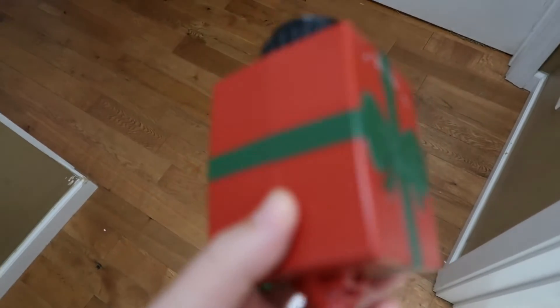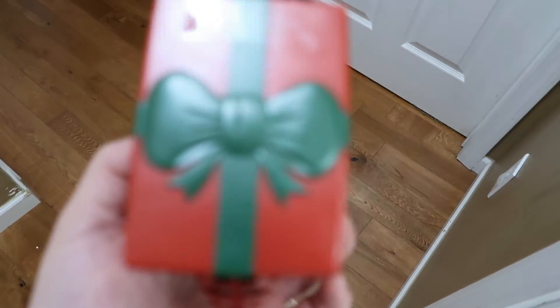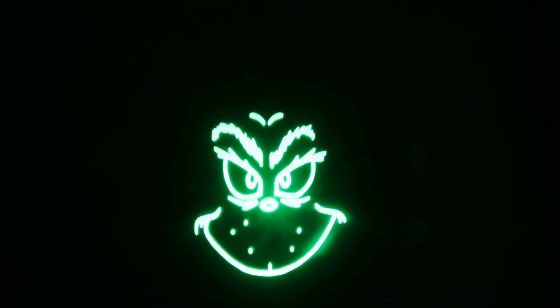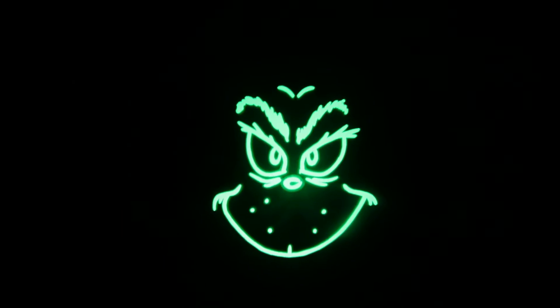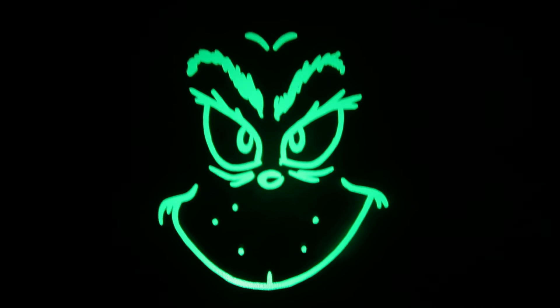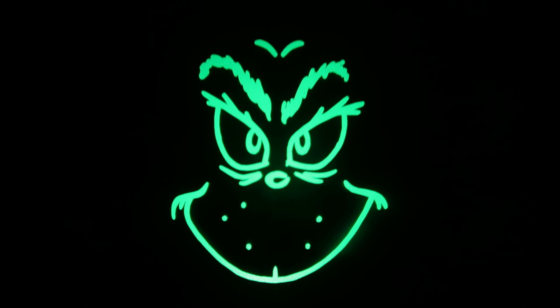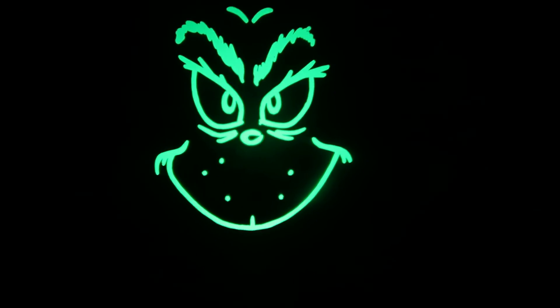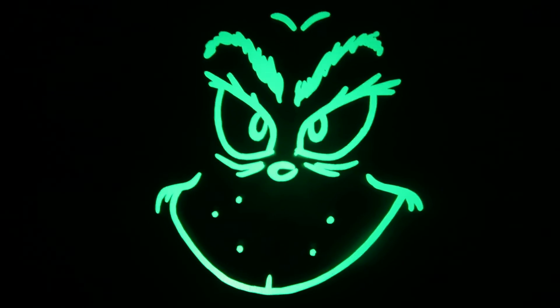One more thing I forgot to show you — we got this little light-up lot from Walmart. I'm going to show you in the bathroom because it's dark and you can see it better. It's a little light-up Grinch and you can use it indoors or outdoors — we're going to display it outside on the house. When we first plugged it in, our dog was freaked out and so afraid of it! It was $19 at Walmart.